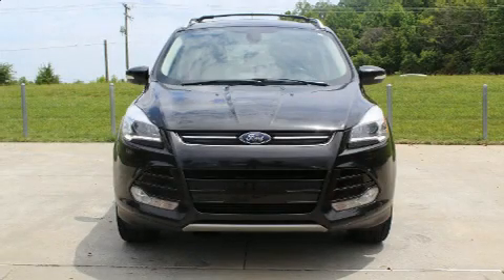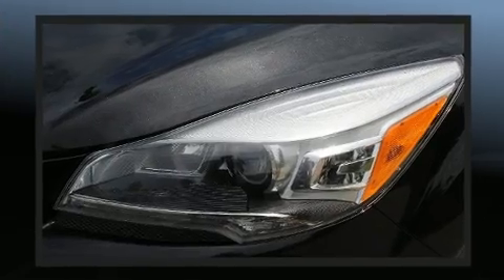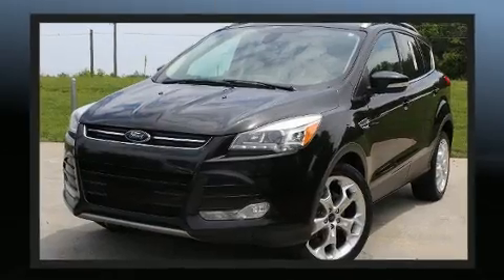You're going to love the 2013 Ford Escape. It features a front-wheel drive platform, an automatic transmission, and a two-liter four-cylinder engine. A turbocharger is also included as an economical means of increasing performance.